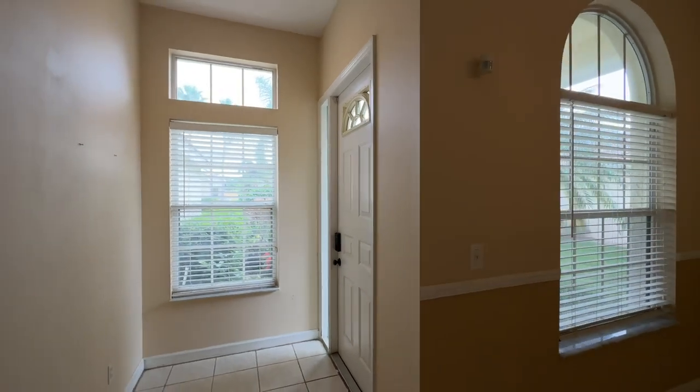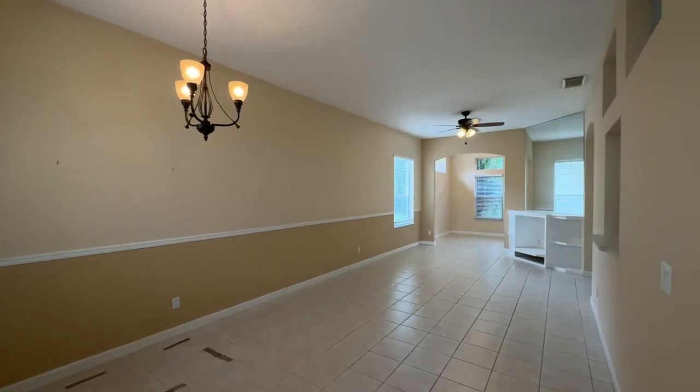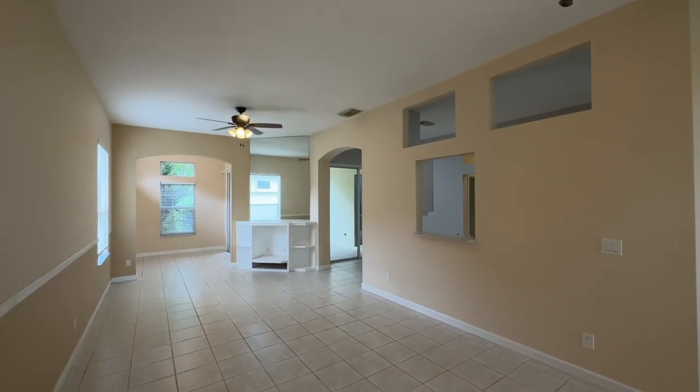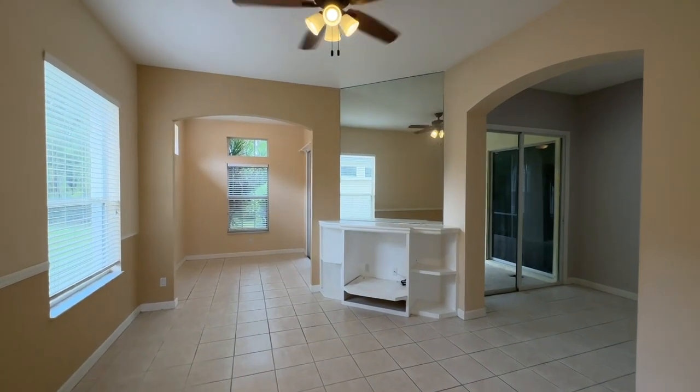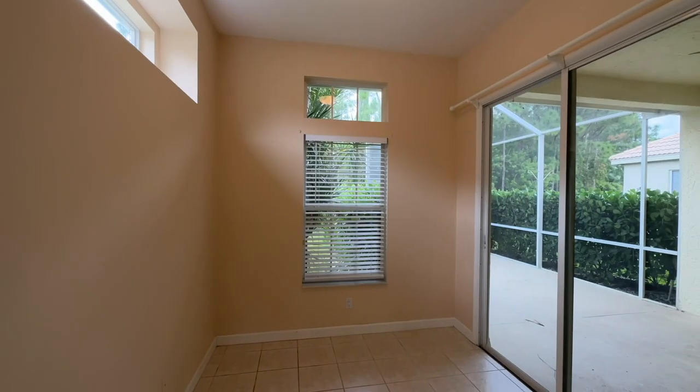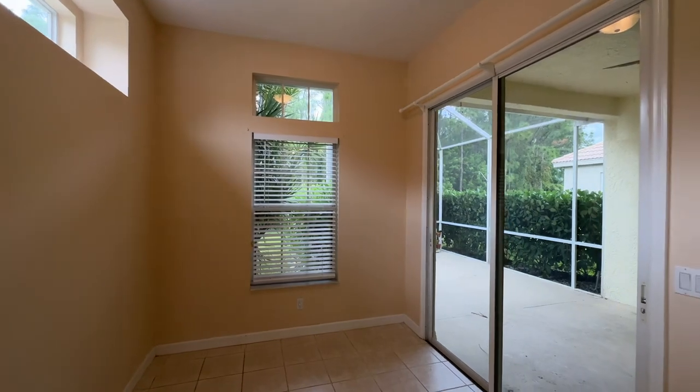This beautiful concrete block home is move-in ready, featuring two bedrooms, two bathrooms, plus an additional den or office, two-car front-load garage, and is located on a peaceful preserve at the end of a cul-de-sac. Sliding glass doors from the dining area, den, and owner's suite open to a serene screened patio.